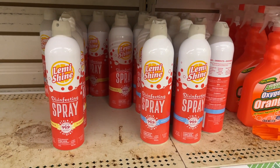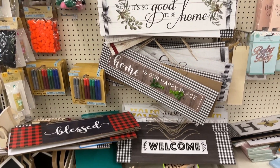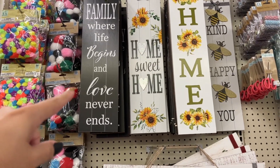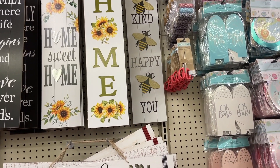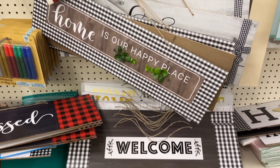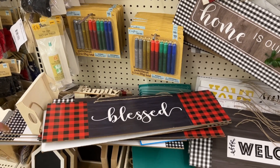I finally found these — I've been on the hunt for them. These home decor signs all say something different. Going slowly here: 'Family Where Life Begins and Love Never Ends,' 'Home Sweet Home,' 'Be Kind, Be Happy, Be You,' 'It's So Good to Be Home.' This would be nice if you're doing that theme for Christmas.